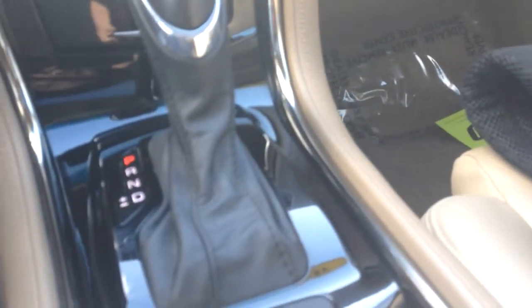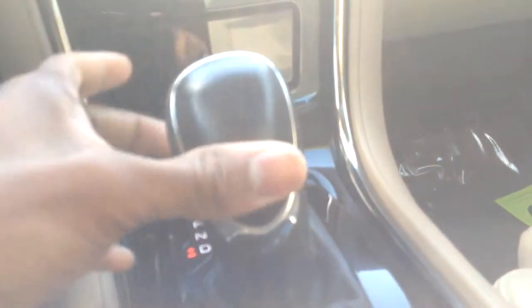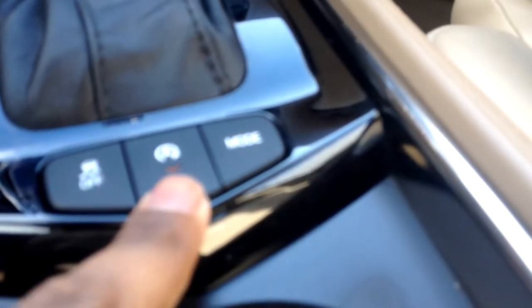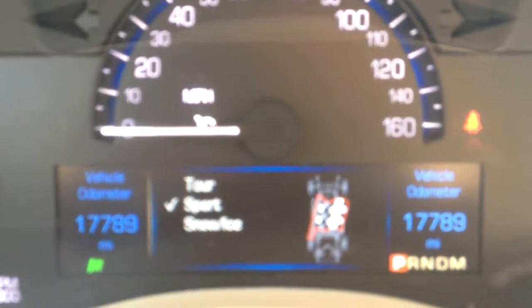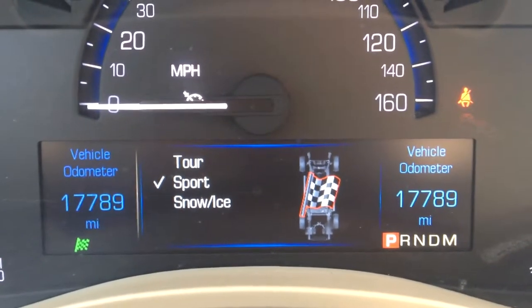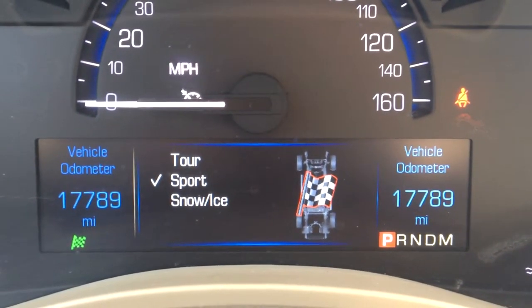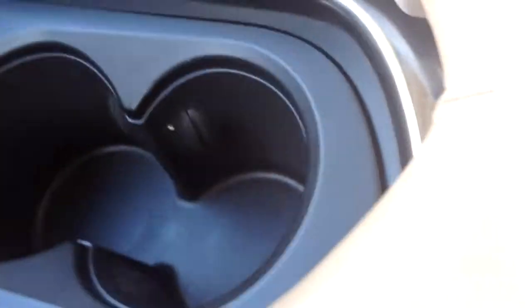There's a little compartment right before the gear shift to stick something in and charge your phone. This is an 8-speed automatic transmission with the Tiptronic, so you can put it in drive, smack it over to the left, and manually shift gears like a stick shift. You also have the automatic stop-start button to turn on and off, traction control, and a mode selector — you can choose Tour, Sport, or Snow and Ice mode.